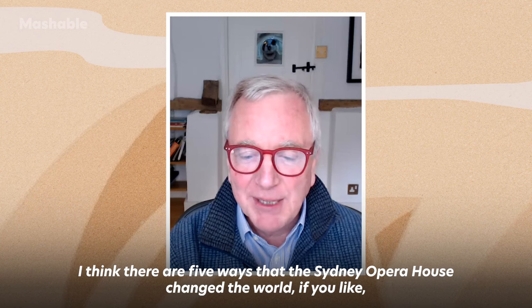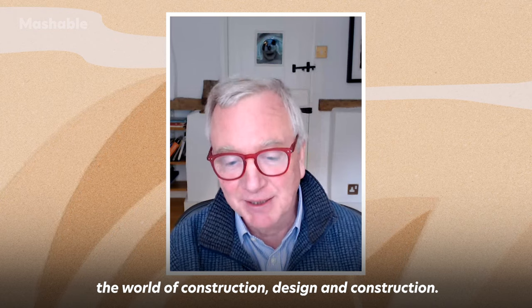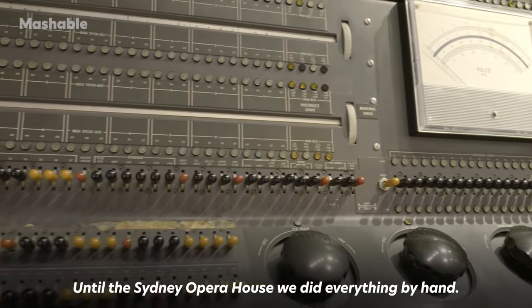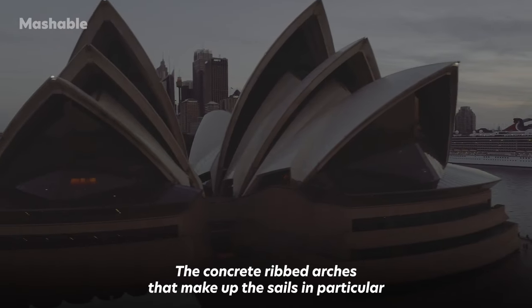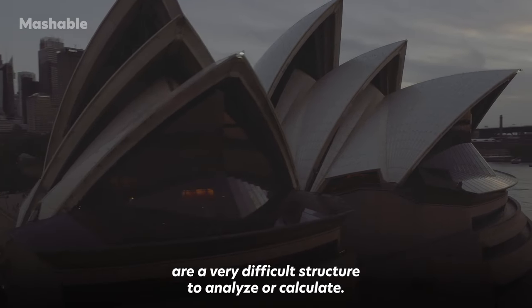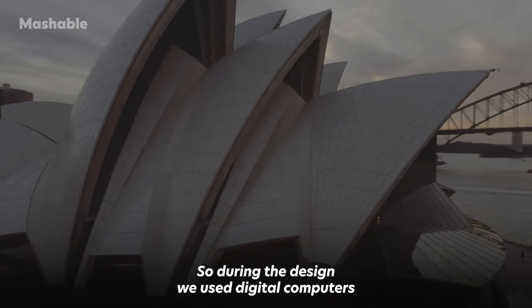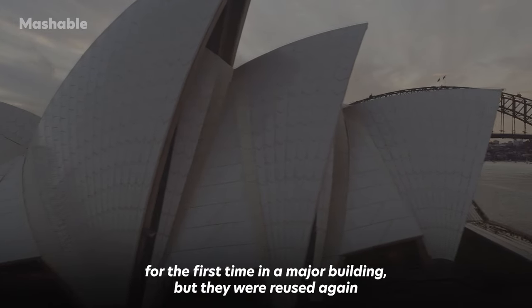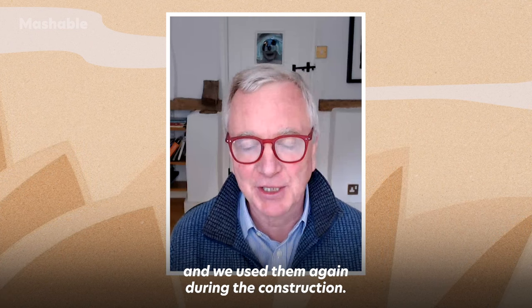There are five ways that the Sydney Opera House changed the world of construction and design. The first is the use of computers. Until the Sydney Opera House, everything was done by hand. The concrete ribbed arches that make up the sails are a very difficult structure to analyse or calculate. So during the design, digital computers were used for the first time in a major building, and then used again during the construction.